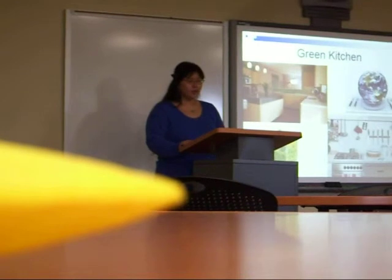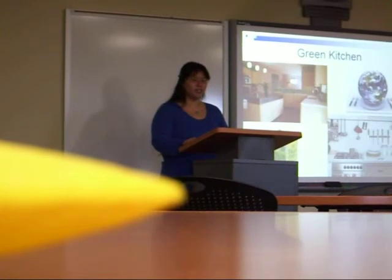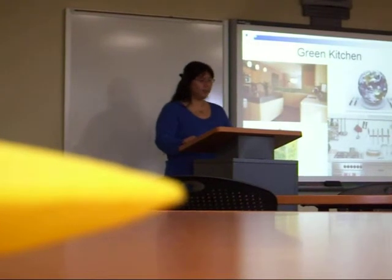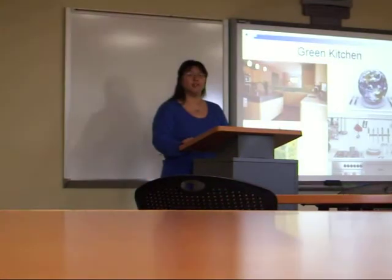While it's easy to get overwhelmed, it's also simple to begin making a positive impact. A conventional kitchen contains toxic cleaning products, petroleum-based plastics, inefficient appliances, and many disposable, non-sustainable items that can be harmful to your health and to the health of the planet. A green kitchen is stocked full of sustainable, non-toxic accessories, cleaning supplies, appliances, and goods which reduce waste and improve the health of your family and the environment.